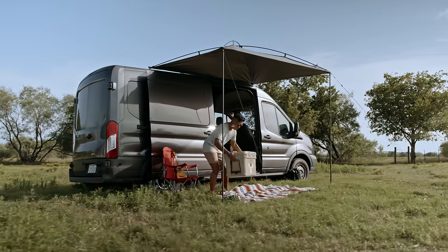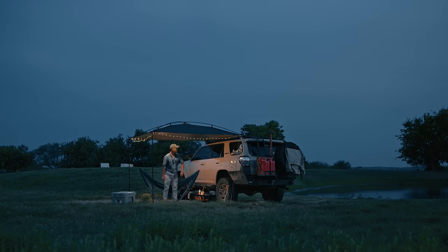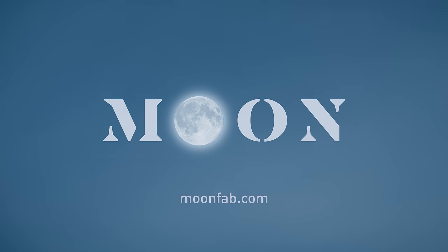From day to night. The all-new Moonshade by MoonFab.